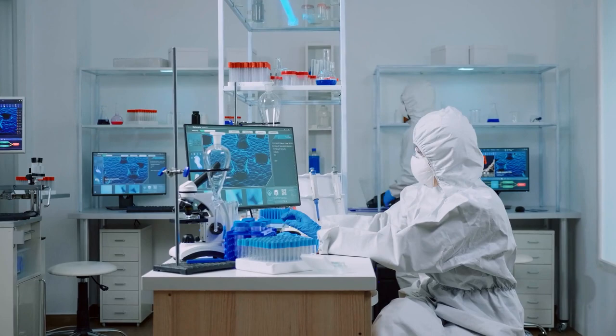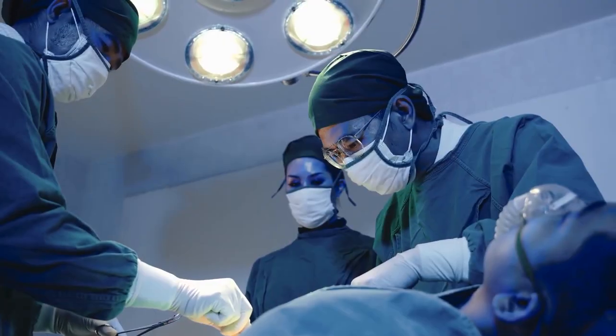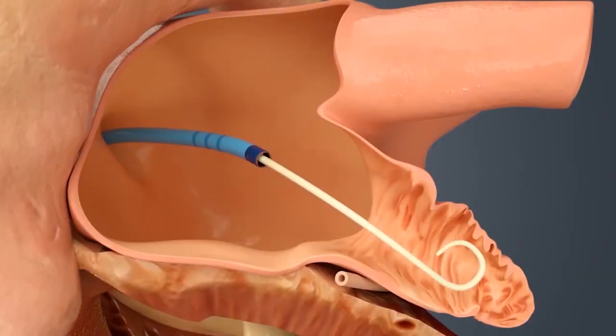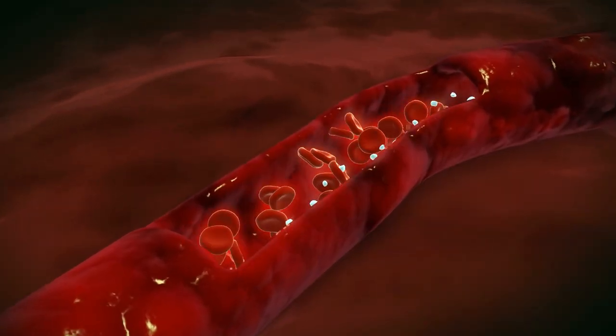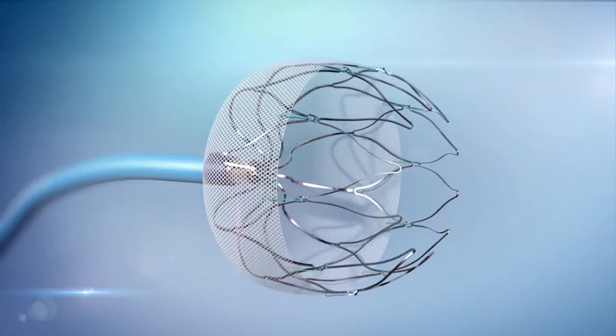Regardless of strategy, the rates of strokes, bleeding, and cardiovascular death were equal between approaches. The Watchman is less expensive for patients than the average cost of anti-clotting medications and the drug's bleeding-related consequences over five years. Furthermore, the latest versions of the device are more flexible and come in a larger range of sizes, making placement easier.